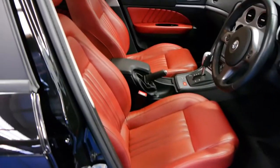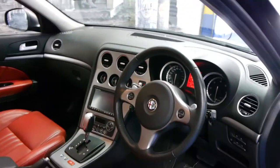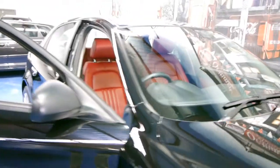We absolutely love it. 55 or 56,600 kilometres in this gorgeous car. It has a logbook and everything is up to date. Navigation, Bluetooth, DVD — everything is standard in this car.